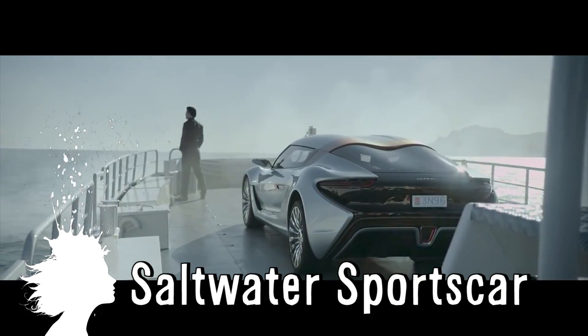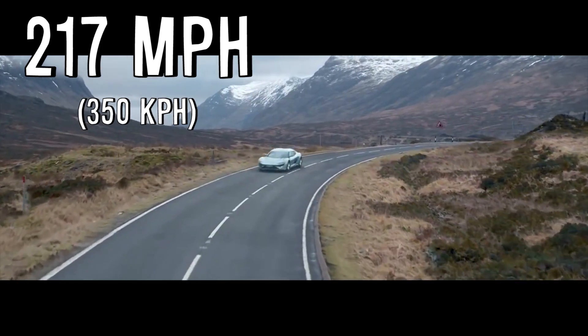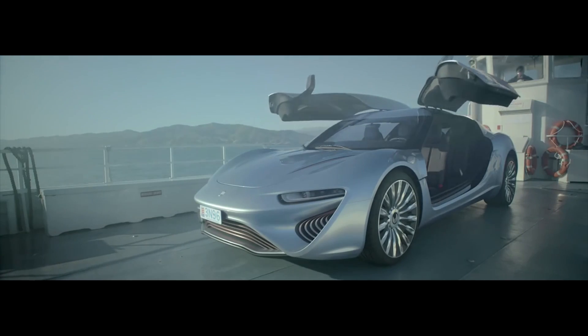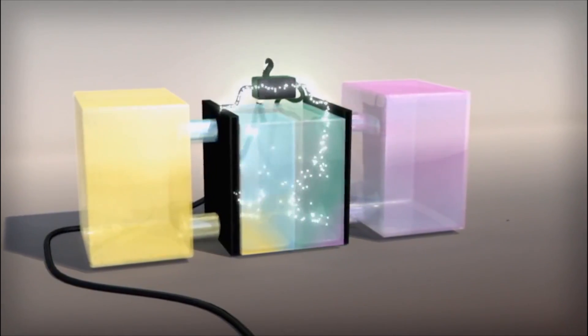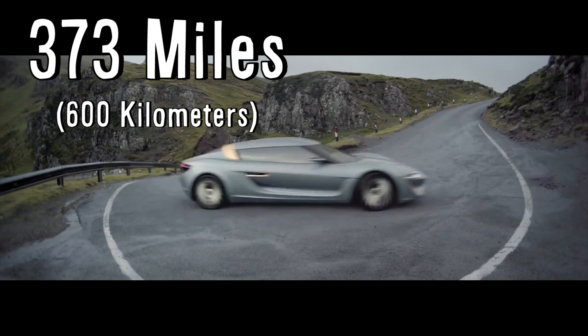The Quant E Sport Limousine is a sports car that runs on salt water. It has a top speed of 217 miles per hour and uses an electrolyte flow cell power system to power four electric motors. Electrical power for the drive train is created by using salt water as an electrolyte, held in two 200-liter tanks, allowing you to drive up to 373 miles on a single charge.